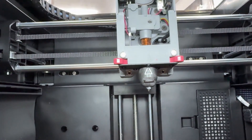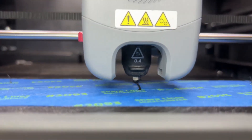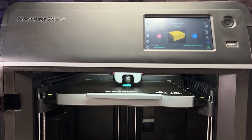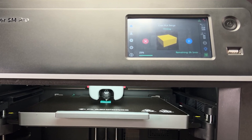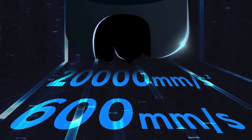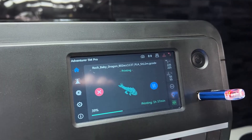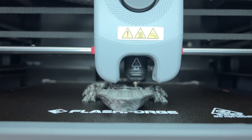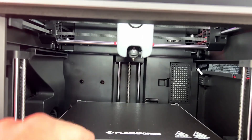Its nozzle heats up to 200 degrees Celsius in under 35 seconds, allowing for a quick start to your printing jobs. The Adventurer 5M Pro boasts a maximum travel speed of 600 millimeters per second and an acceleration of up to 20,000 millimeters per square second. This rapid movement doesn't compromise the print quality, thanks to the printer's core XY structure and sturdy all-metal frame.